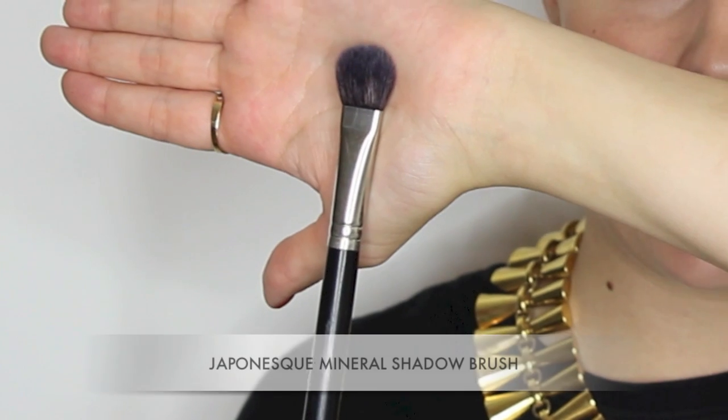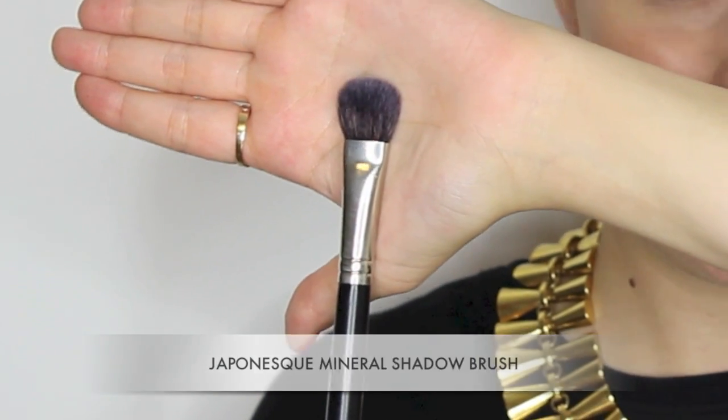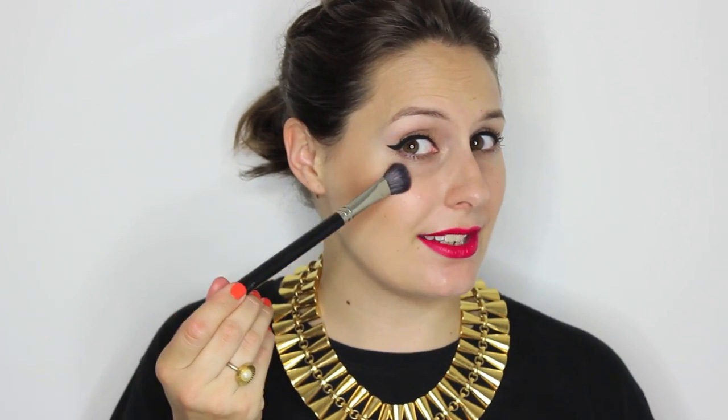This is a brush by Japonesque — I don't know the name of it but I will pop it in the description box below along with all the other brushes. It has quite a small head but I really like this for super precise blusher, and what I tend to use it most for is highlighting. I like it because it really fits along the top of the cheekbone beautifully and even down the sides of the nose. I use this for very precise work and it has very soft bristles that work with both cream and powder products.